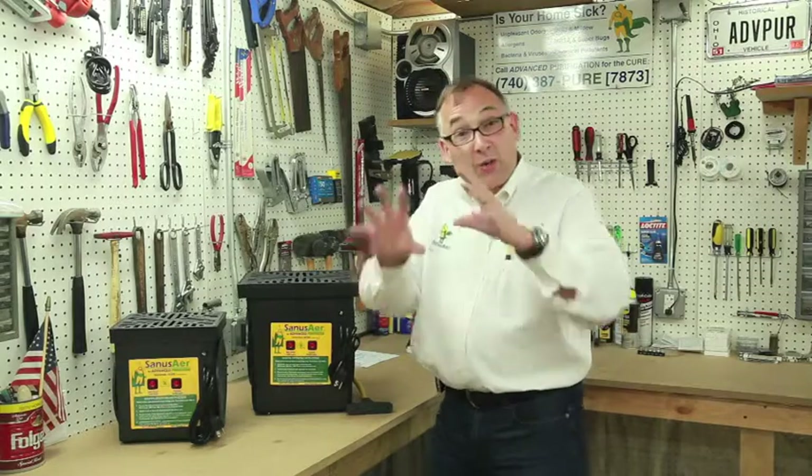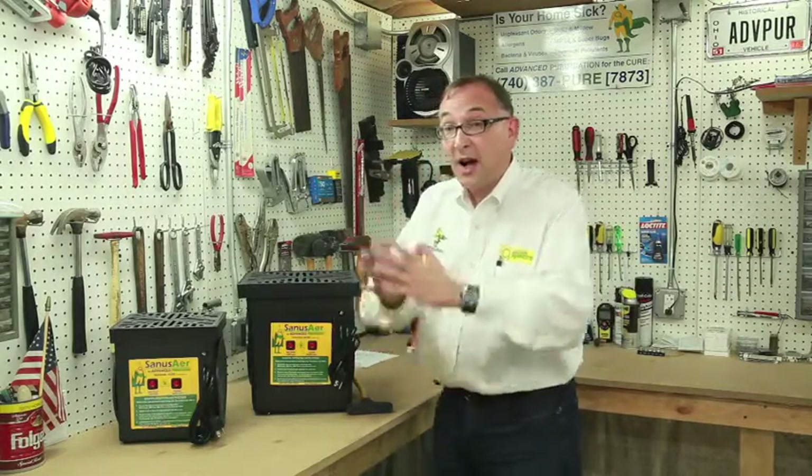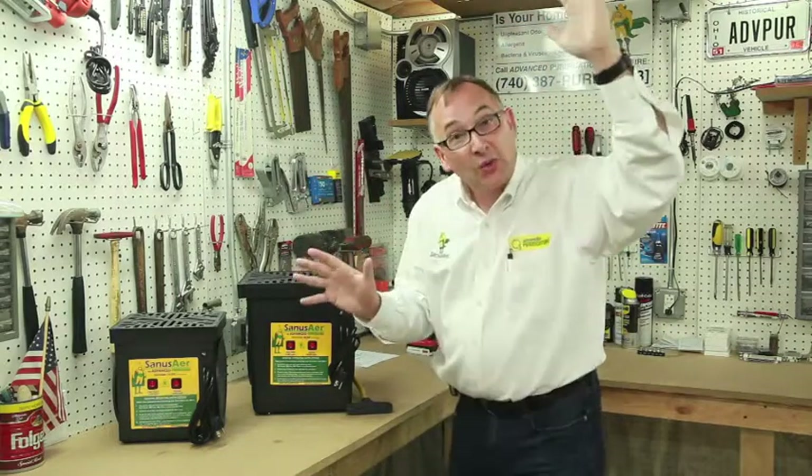Our specialists come in. We do this in Central Ohio only, but we're also licensing our business all over the United States and Canada. So we will have other locations coming soon.